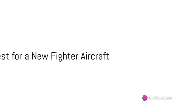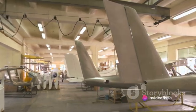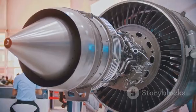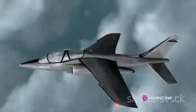Our journey begins in the early 1980s when the French government was on a quest for a new breed of fighter aircraft that could outperform its contemporaries. Dassault Aviation, a French aerospace company known for its high-performance military and civil aircraft, took on this challenge and embarked on a journey that would eventually lead to the creation of the Rafale fighter. The first blueprint of the Rafale was unveiled in 1986, and it was a sight to behold.